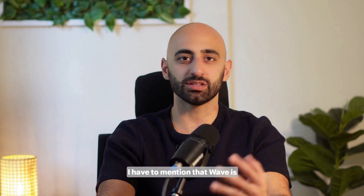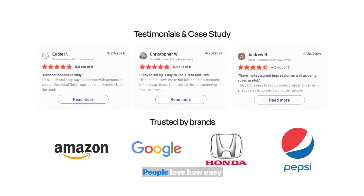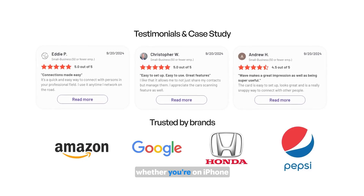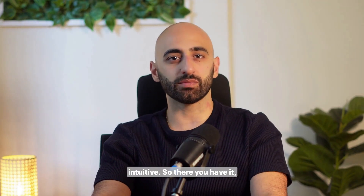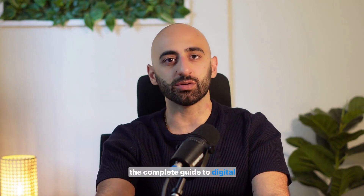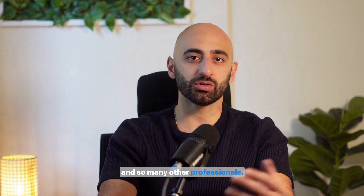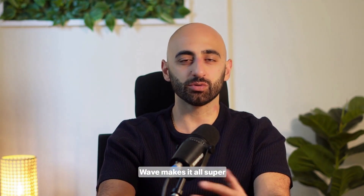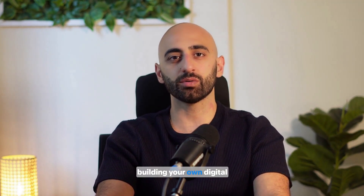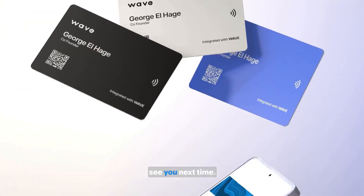Last but not least, Wave is rated the number one digital business card platform on G2. People love how easy it is to use — whether you're on iPhone or Android, Wave's interface is super intuitive. So there you have it: the complete guide to digital business cards and why they've become an essential tool for me and so many other professionals. From lead capture to customization, security, and managing teams, Wave makes it all super simple. If you're ready to step up your networking game, head over to Wave and start building your own digital business card today. Trust me, you won't regret it. Thanks for watching and see you next time.